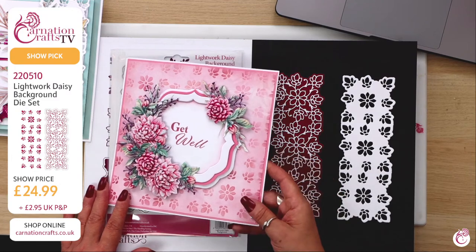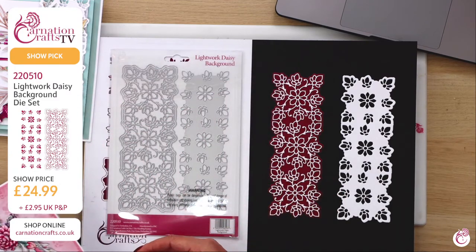Viv has said lovely to see you this morning — she got her collection last week and she's absolutely loving it.